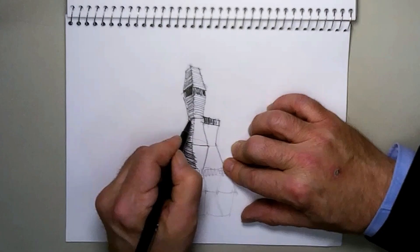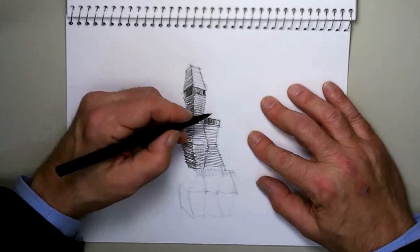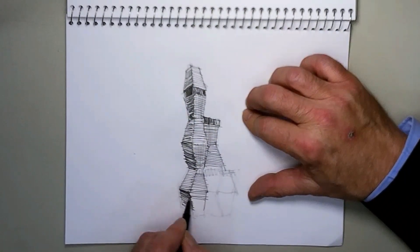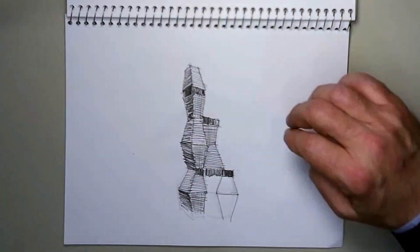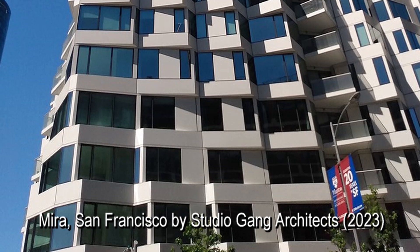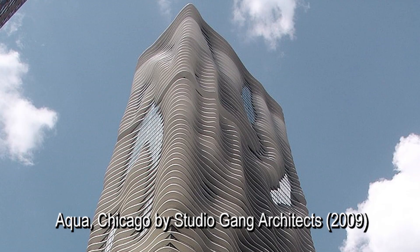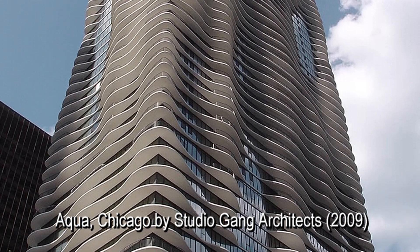Since starting her firm, other accolades have accumulated, including a MacArthur Fellowship, Architect of the Year by Architectural Review Magazine, the Louis I. Kahn Award, and more. In addition to her practice, she is also a professor at Harvard and a guest critic elsewhere. Other projects include the Mira in San Francisco, and just down the block from the St. Regis is Studio Gang's Aqua Tower.